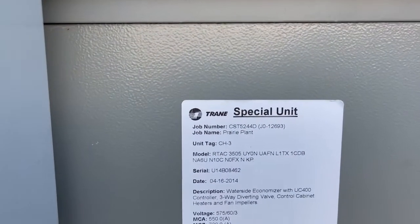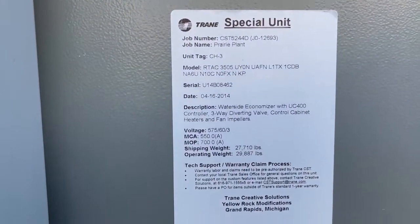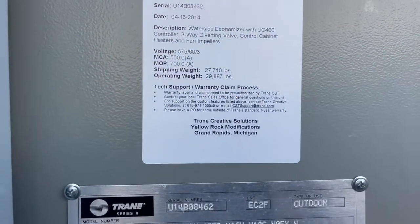There's the special unit number. It was for Prairie Plant here in Saskatchewan.